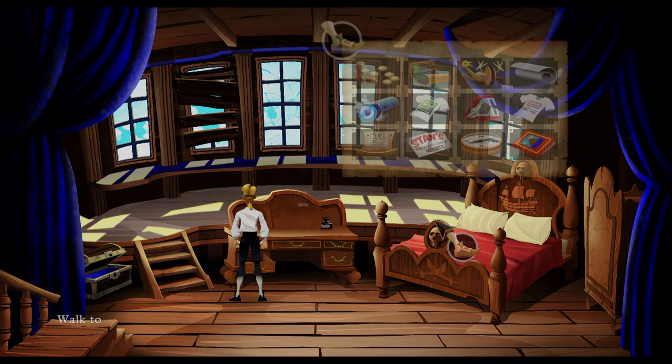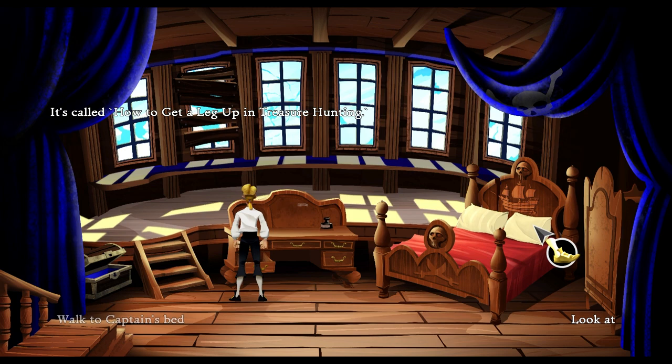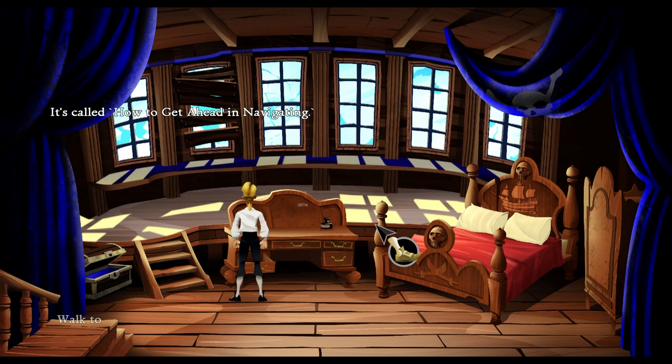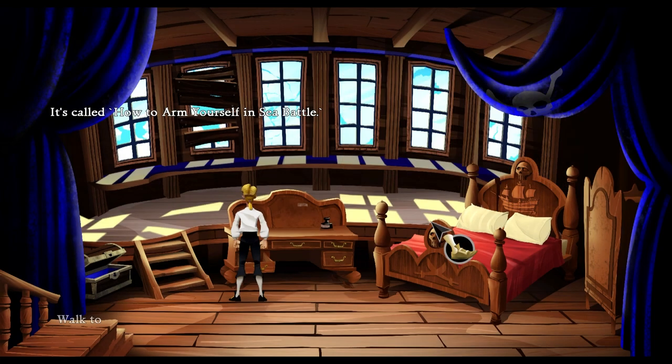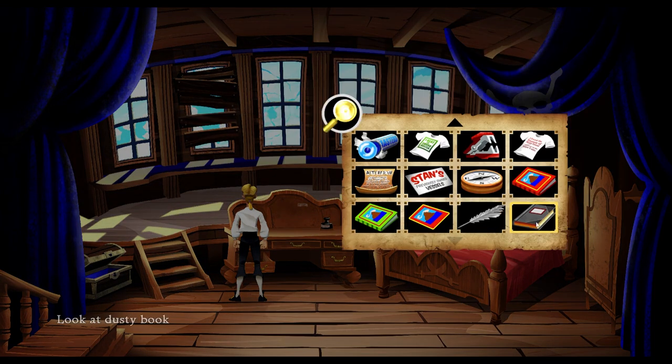There's a book called How to Get a Leg Up in Treasure Hunting. There's one called How to Get a Head in Navigating. And one called How to Arm Yourself in Sea Battle. We also got the feather pen and this book.